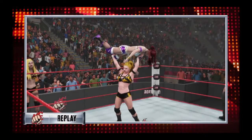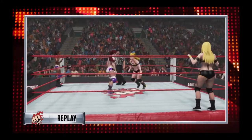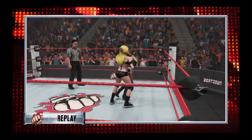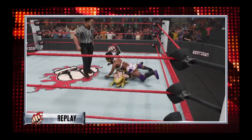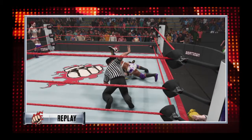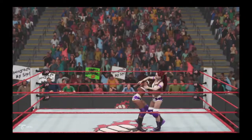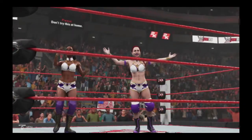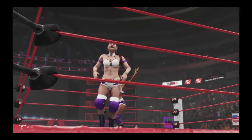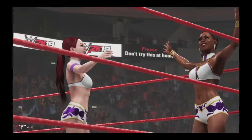Man, oh man — look at that. Highlight for one superstar, lowlight for another. She's taking care of business, and here's the last look at this one. And the first match of the night comes to an end in thrilling fashion.